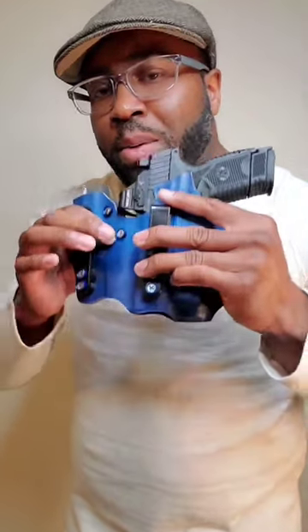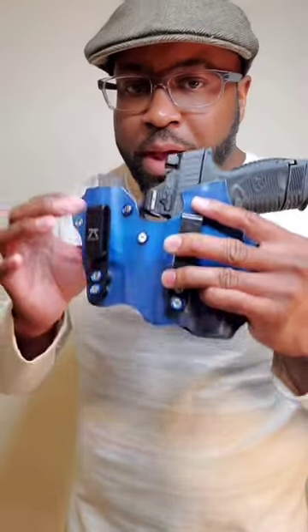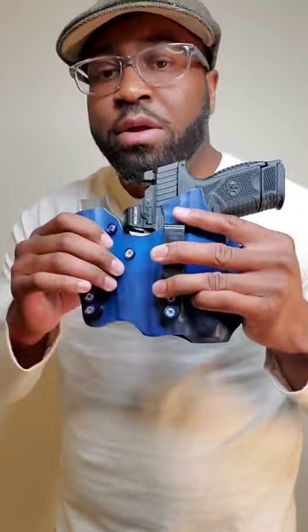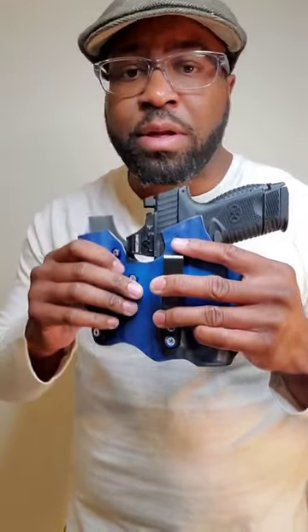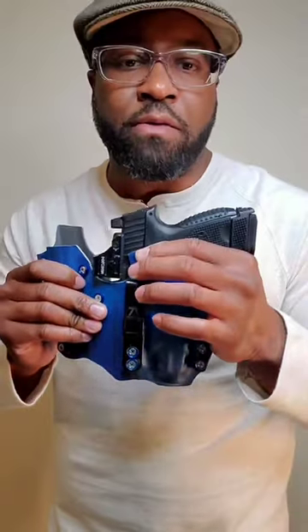What's going on EDC guy team? I want to talk to you today about weapon retention. I have a Kydex holster here. If you're new to concealed carry, you should be carrying with a Kydex holster. It will increase your survivability and also make concealed carry a little bit better for you.